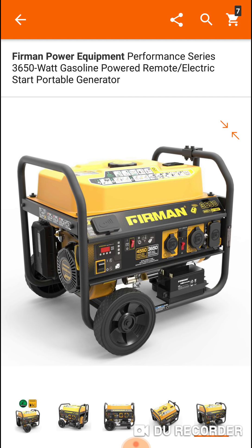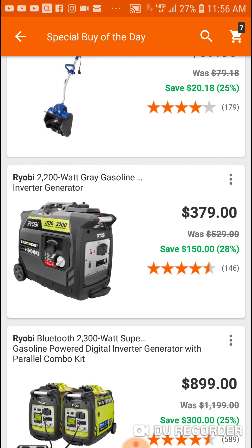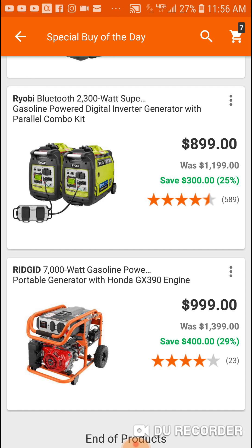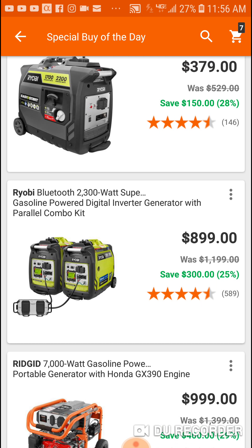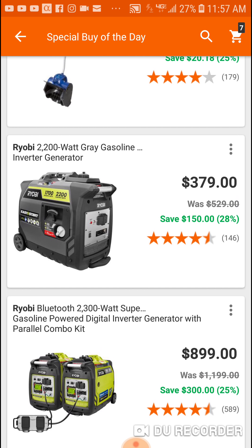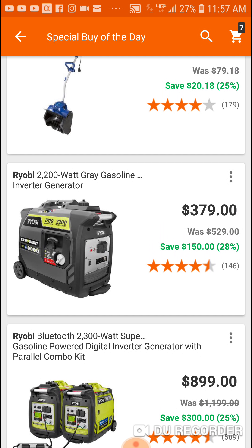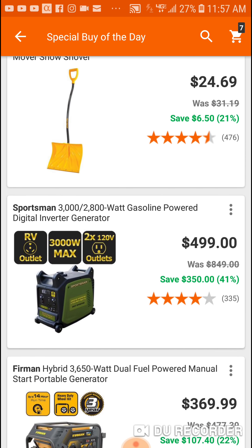These Fireman ones are pretty solid. Not really tool related today, but you got some good deals — this Rigid with the Honda for a grand, you're saving 400 bucks. And here's what I was talking about with your parallel kit. If they made one of these parallel kits for the Sportsman — this Ryobi is a 2200, well it's really 1700 running, for $379.